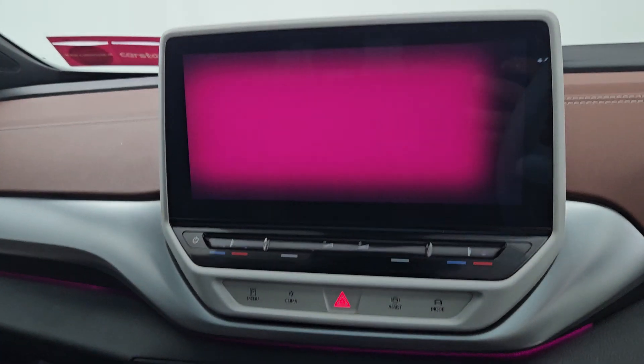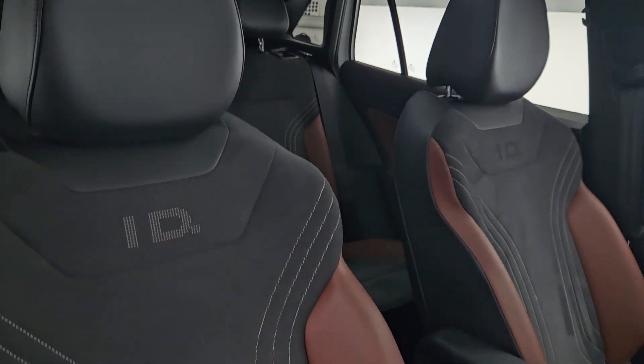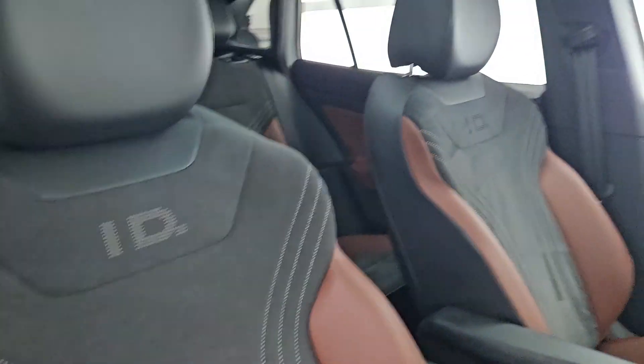Up above you have a lovely infotainment screen. There's also a quick view of your seating position with the lovely ID badging all around the seats.